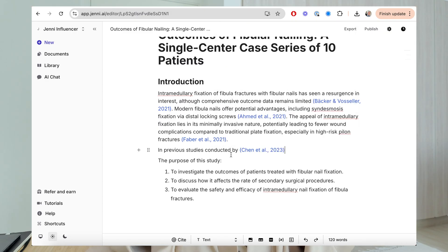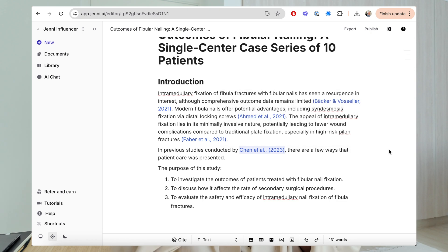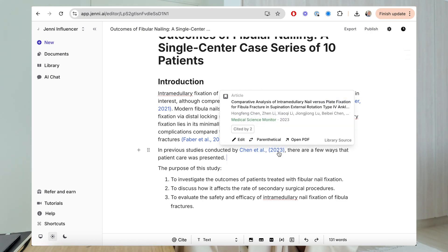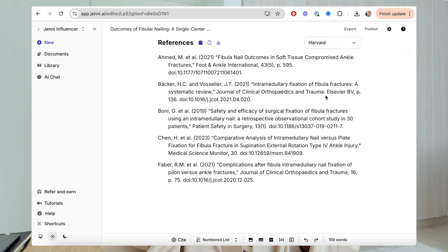There's also a really cool feature that allows you to change the in-text citation to the narrative form, meaning you discuss the paper within the sentence — which is actually a quite enhanced way of adding referencing to your text. And of course, all the references and citations are added at the bottom, and you can very easily change the format as you go.